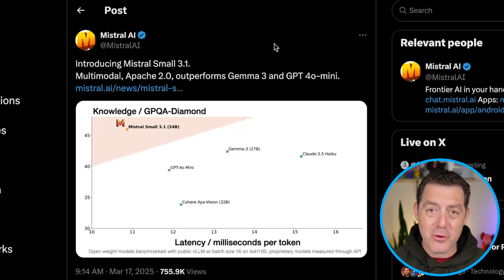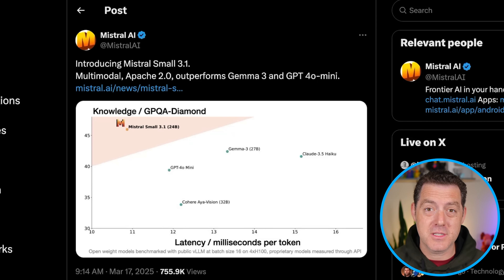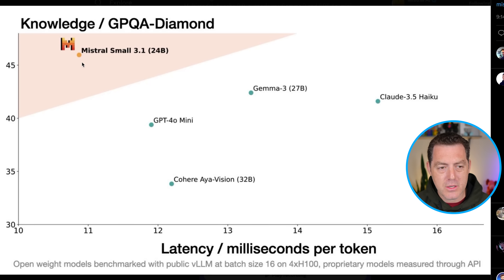Next, Mistral released an incredible small model. This is an open-source small model that actually exceeds the performance of similar larger closed-source versions. Check this out — this is knowledge GPT-QA. We can see the latency per token on the x-axis, and it is very, very low. On the y-axis, the GPT-QA diamond score, and it outperforms Gemma 3, Claude 3.5 Haiku, GPT-4o mini, and Cohere Eye of Vision.